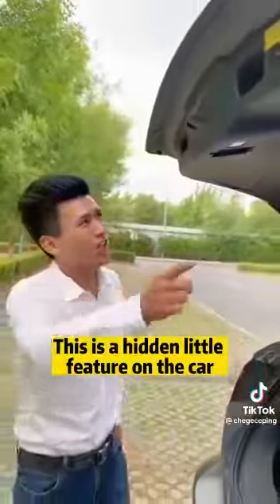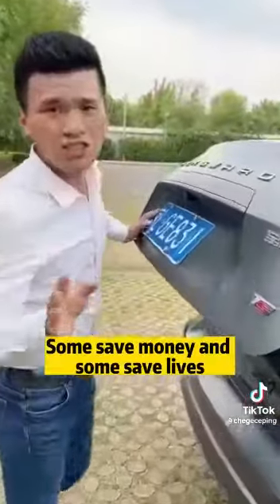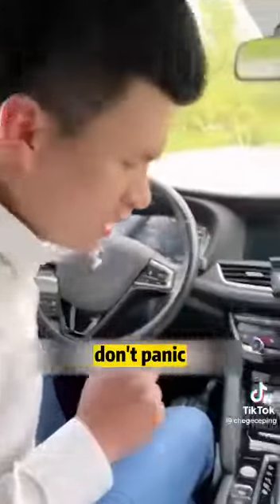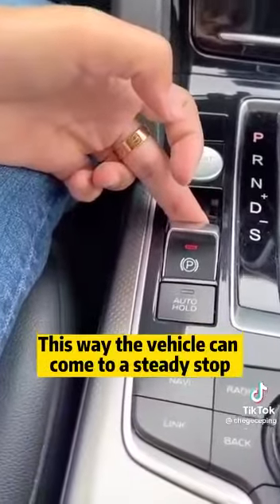It's so deep — if you don't tell me, I really don't know. This is a hidden little feature on the car. There are many other functions like this. Some save money and some save lives. Pay attention: if you encounter brake failure, don't panic. Just keep holding the electric handbrake switch with your hand, and the vehicle can come to a steady stop.